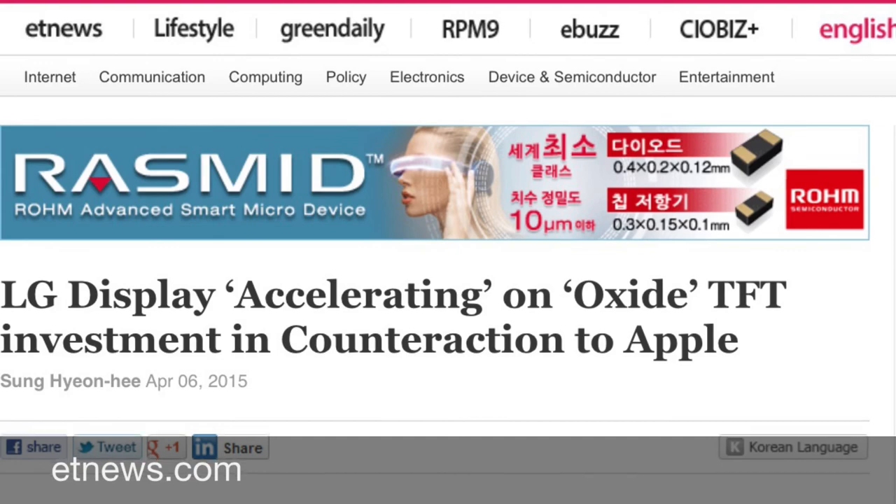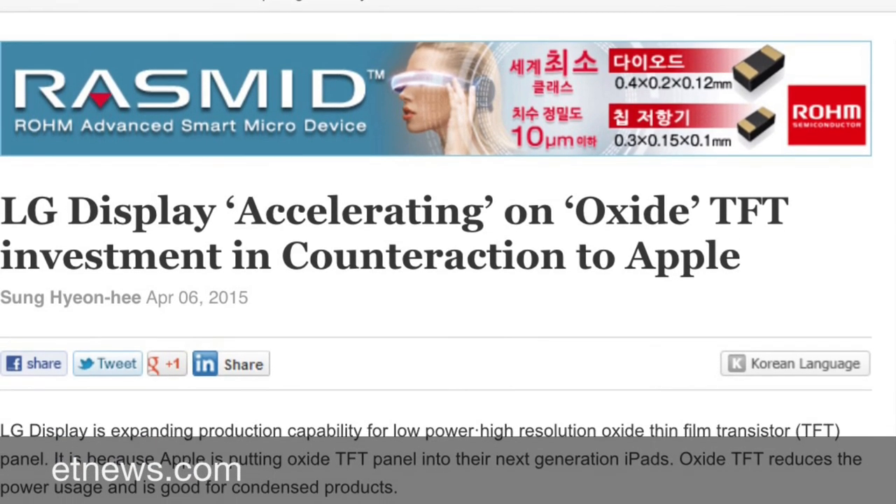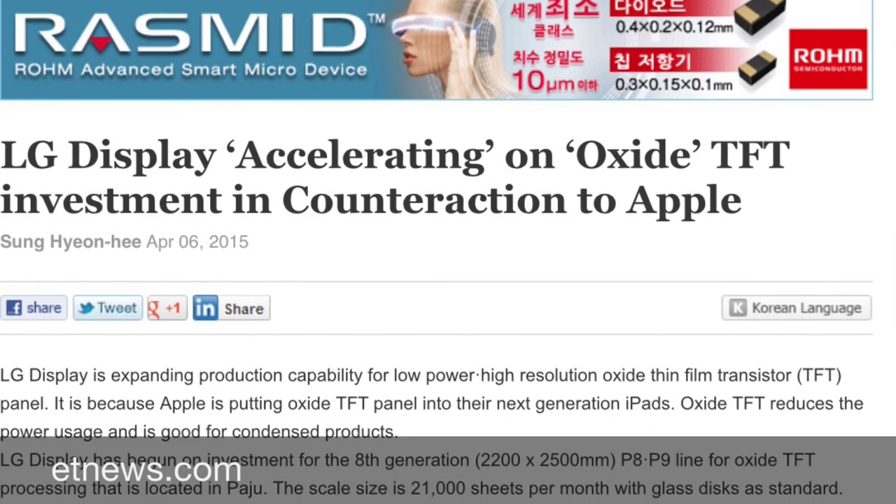So, interesting things ahead for Apple. I will link to the ET News article down below in the description — go check it out.